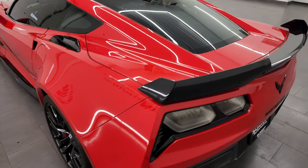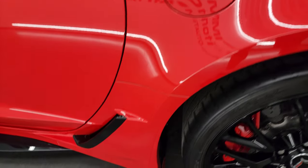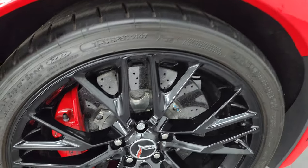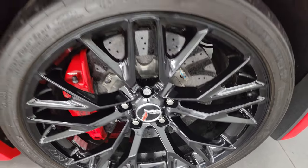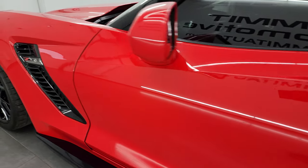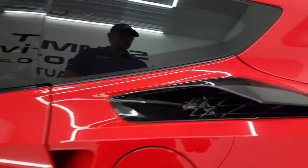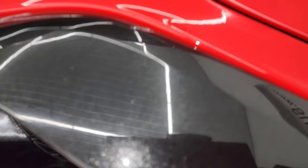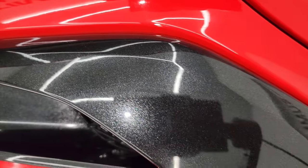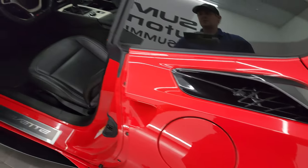Coming around to the driver's side, just as clean as the passenger's side. No major scuffs or scrapes on the rear quarter, and this back wheel is just as nice as the rest. Driver's side door looks really good. On all the Z06s, all the trim is metallic — kind of a black-gray metallic.